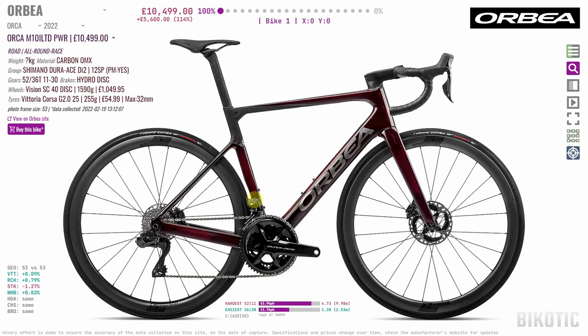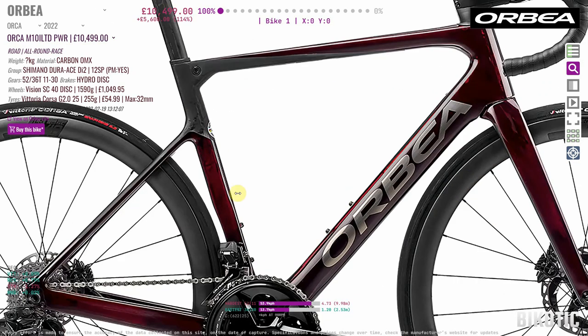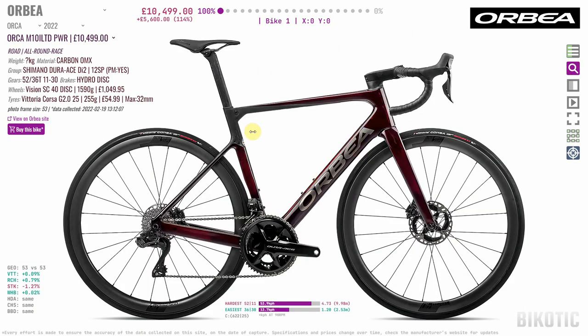At the top of the range is the M10i Limited Power at £10,500. This is made of OMX carbon and the frame shapes are very much tuned for aerodynamics. Likewise the geometry is geared to being an all-round race bike, so this is a proper race bike.